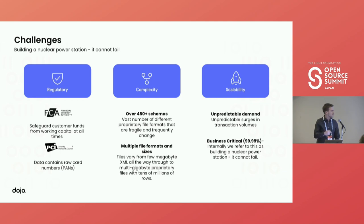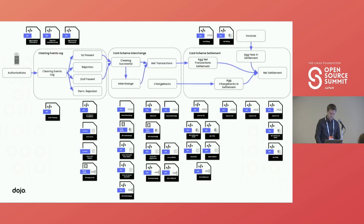This is the only way the business understands how we're transacting, and internally we refer to this as running a nuclear power station — it can't fail. To illustrate this complexity: this is a snapshot of just one of many reconciliation processes that happens every single day. On the left you can see the authorizations taken by the card machine, and on the right the net settlements — the amount we're paying out to merchants' bank accounts every single day.